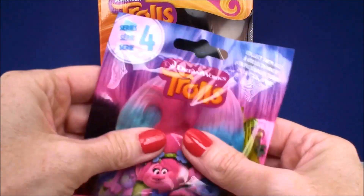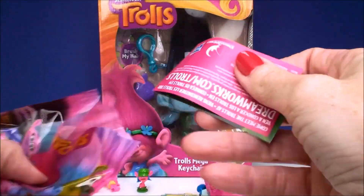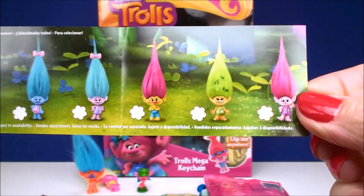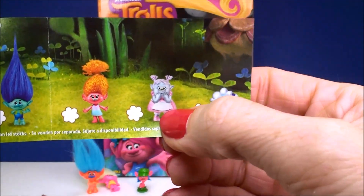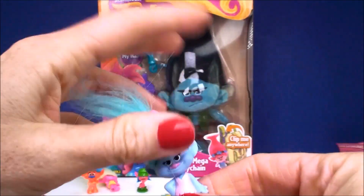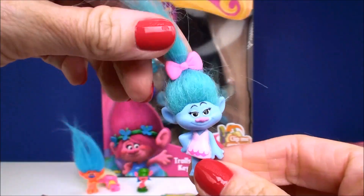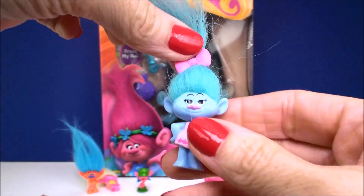Let's go over here to our series four bags. Again, 12 different ones to collect. Some of them are repeated from different series, and some are brand new — in this series they introduced Bridget and Cloud Guy. Oh, and we have Chenille! She is fabulous — one half of the wonderful fashion twins. She looks so super pretty. I just love the color of her.